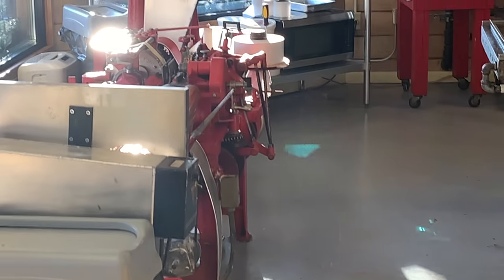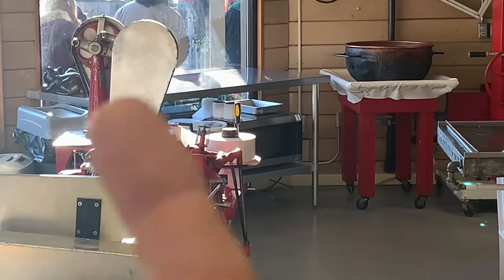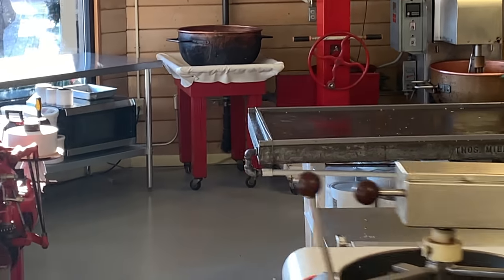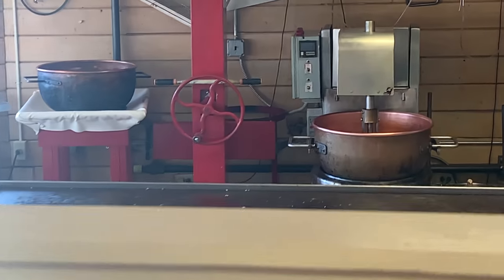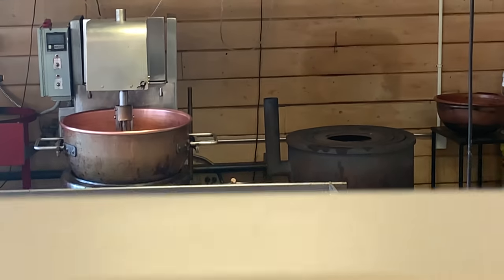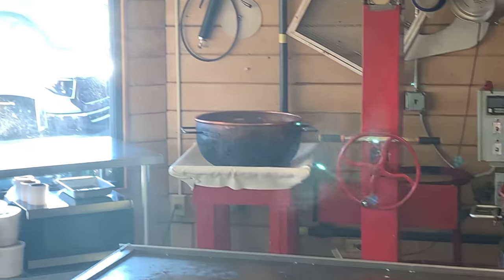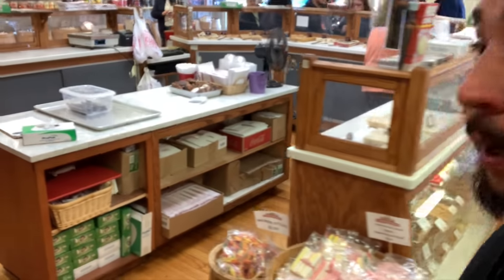Beautiful candy-making devices — there's the taffy stretcher, old copper pots, and the table to lay everything out on. It's in a beautiful area and right out there is the Old Mill. Let's go check out some of the candy — it's absolutely amazing.